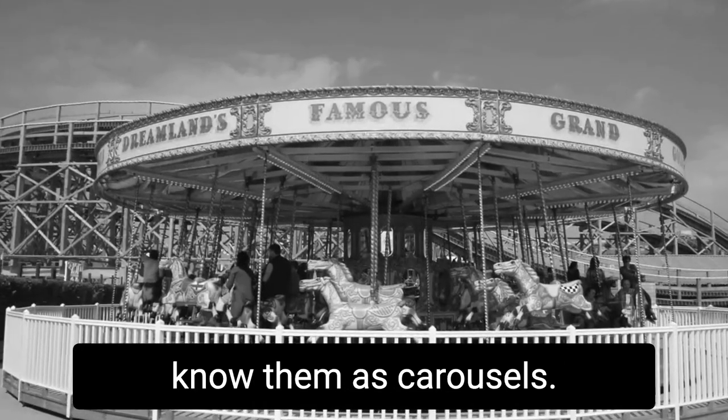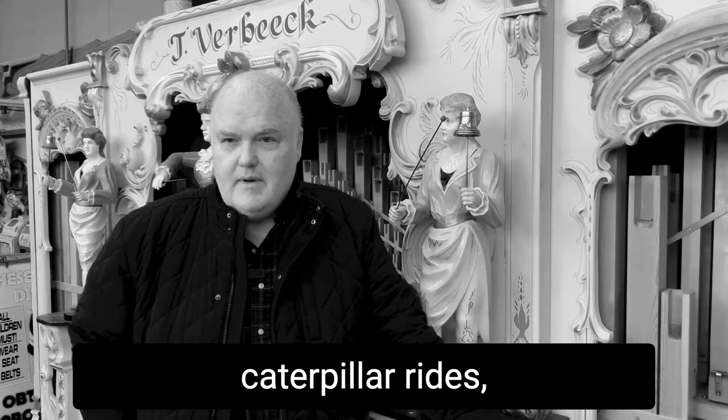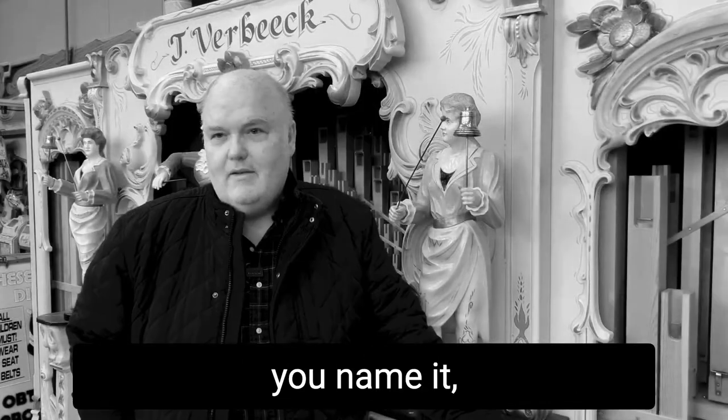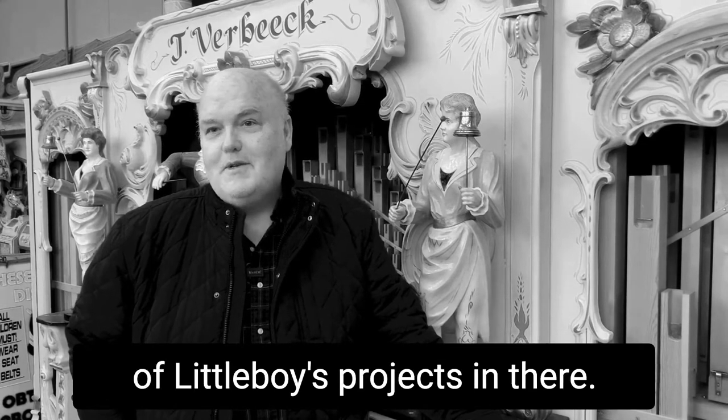Gallopers, or as some people know them carousels, lots of different children's rides, caterpillar rides, Brooklyn Speedway, Ghost Train — you name it, there's a park full of little boys' projects in there.